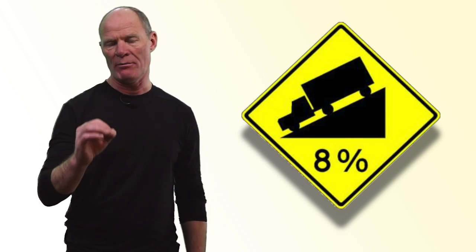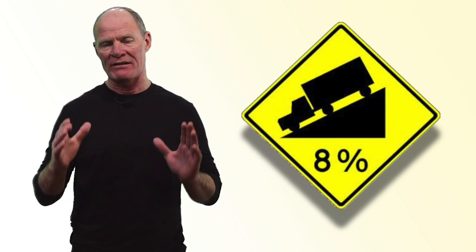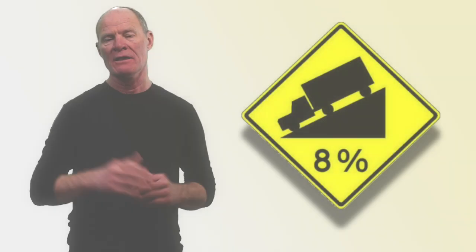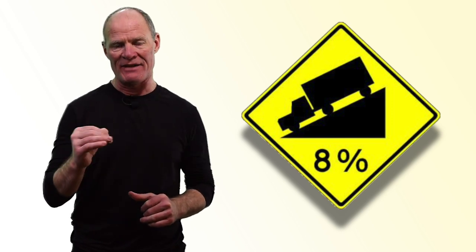Cautionary grade sign — particularly important for commercial drivers and those in larger vehicles. If the grade is 8%, that tells you rise over run: for every hundred feet forward, the road drops 8%. The higher the number, the steeper the hill. On some hills with steeper inclines and longer descents, the sign will also tell you how far the hill extends. You may need to gear down to get down safely.